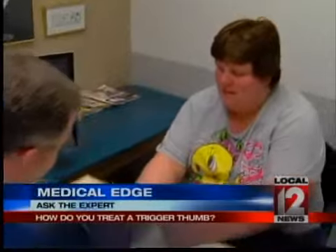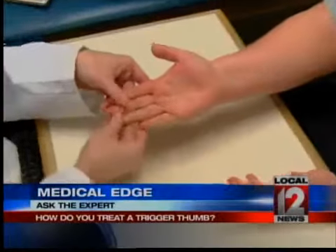Great question about a common problem in joints of your hand. Medical reporter Liz Bonas asks the experts to answer it in today's Medical Edge. Dr. Andrew Cross says he sees patients with this common joint problem quite often.